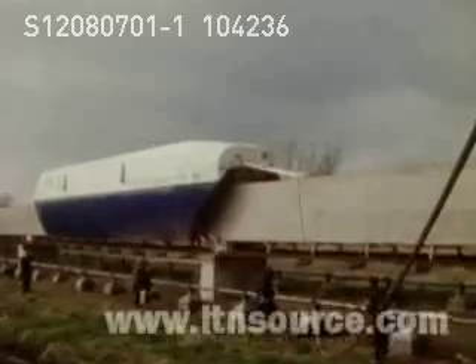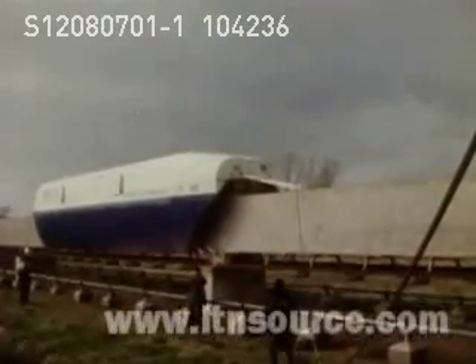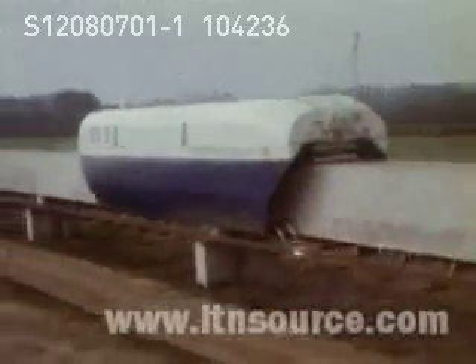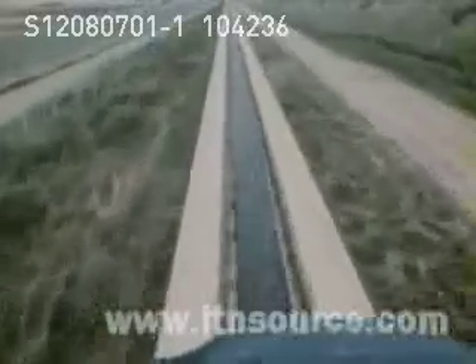British Rail are not that interested. They are committed to their own advanced passenger train and say it would be too expensive to scrap their present track and rolling stock for the hover train. The development team say that with extra cash they can look even further ahead. But although the government are interested in the technology of the hover train, it is said they may find it difficult to justify another £4 million for a project that has no immediate domestic customer.